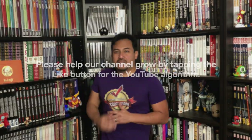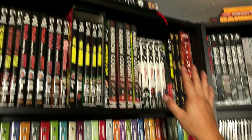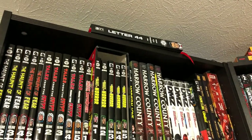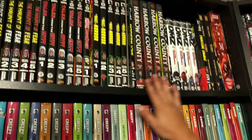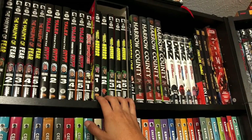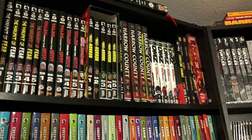Welcome back everybody, let's get a little closer and get started. I'm going to start up at the very top where you see my lonely copy of Letter 44 — I didn't get any more because I may end up selling that copy, I really wasn't into it. And over here, some of the greatest comics ever written in the history of mankind: Vault of Horror, Tales from the Crypt, and Haunt of Fear — the EC Archives.